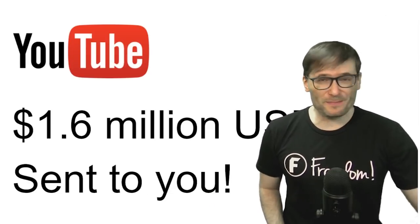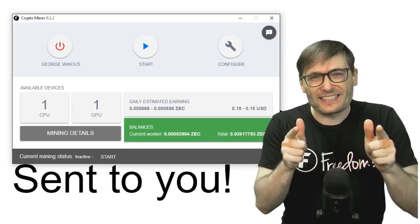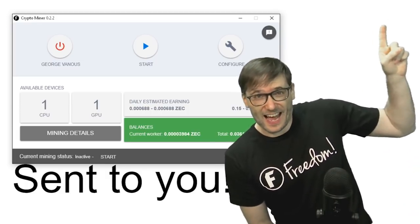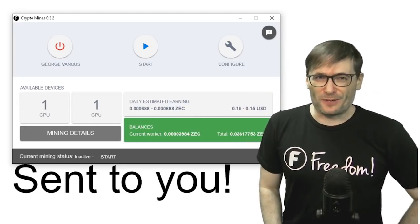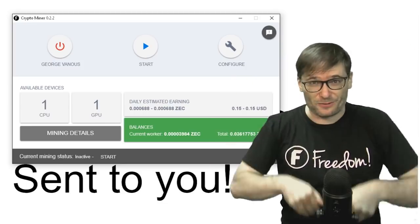Part of this $1.6 million was paid for your crypto miner earnings that you collected by mining Zcash on your home computers. Click that I to see the video about this software, which is our crypto miner that you can download from the Freedom Dashboard or click the link in the description below.